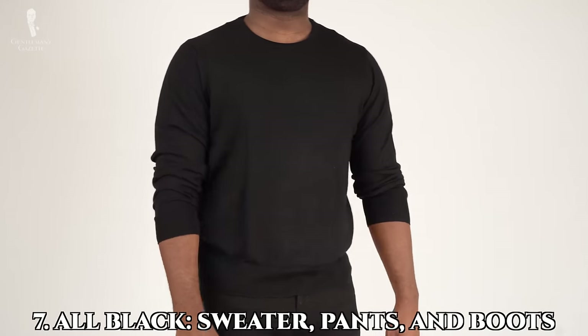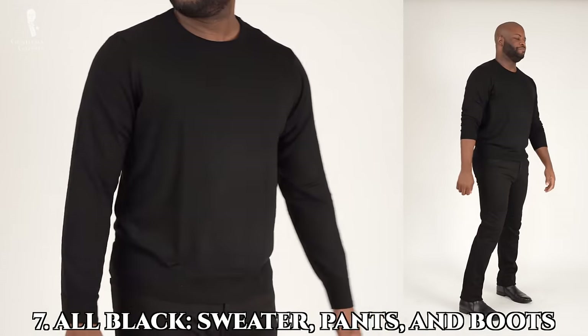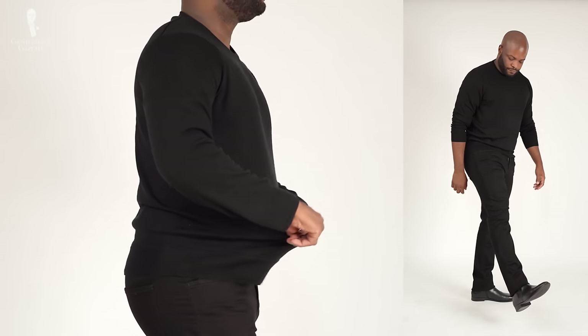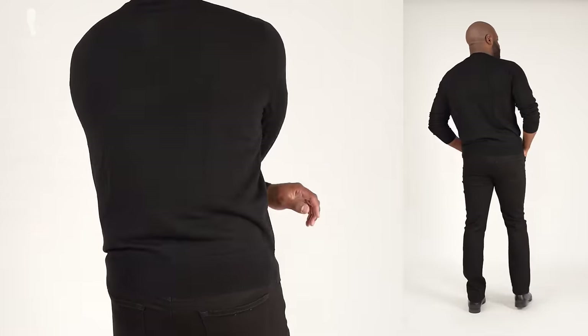Number seven: all black pants, sweater, and boots. This is another one of my favorites because it's very difficult to look bad in this outfit — just about anybody could pull this look off. Make sure the tone of the blacks you're wearing are ideally of the same depth. You don't want to leave home looking like you're wearing 18 different shades of the same color.